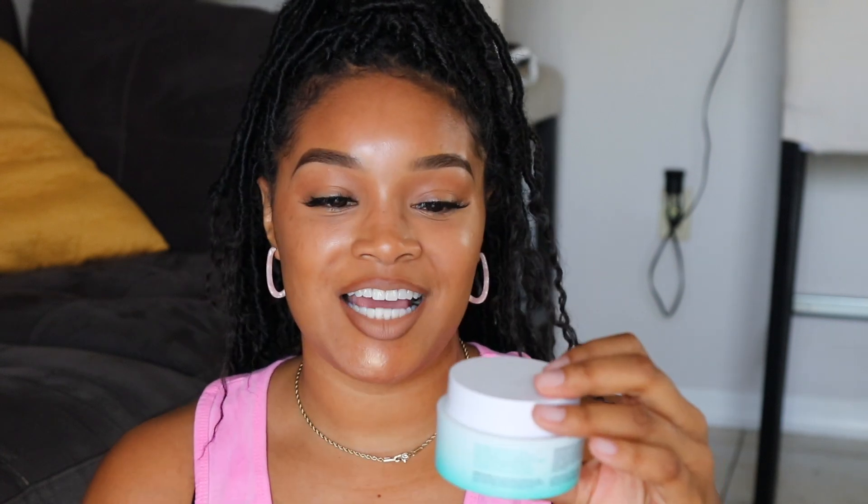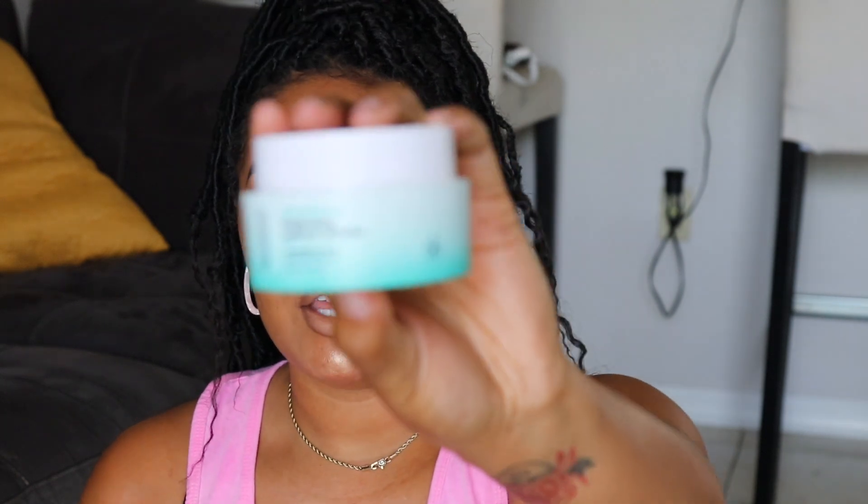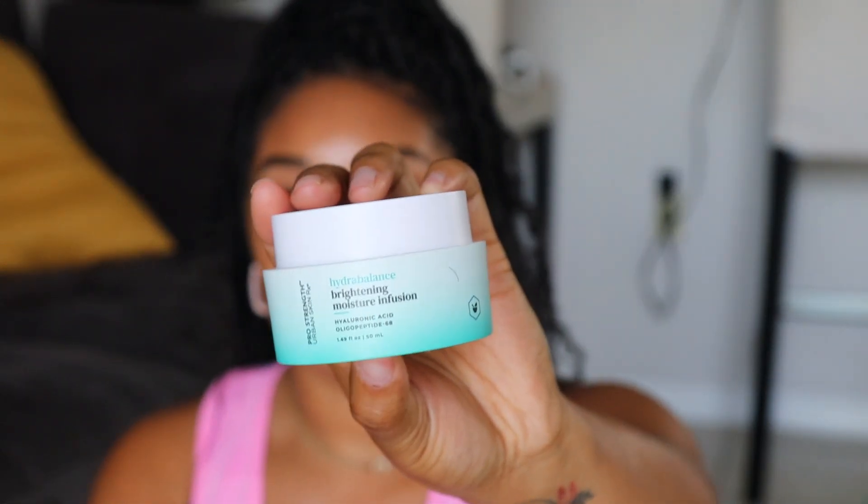I have been so appreciative of these two products — my skin has been appreciative too. I just love the lightness of them; they're literally weightless on the skin. Even though one is an oil and one is a serum, they work wonders. The last skincare product I've been using is the Hydra Balance Brightening Moisture Infusion.